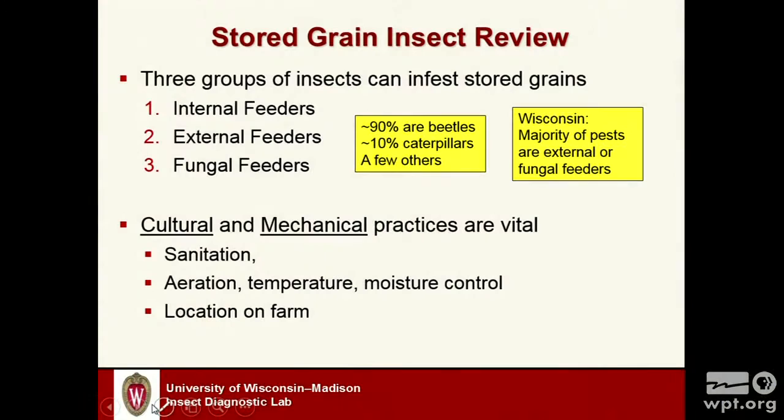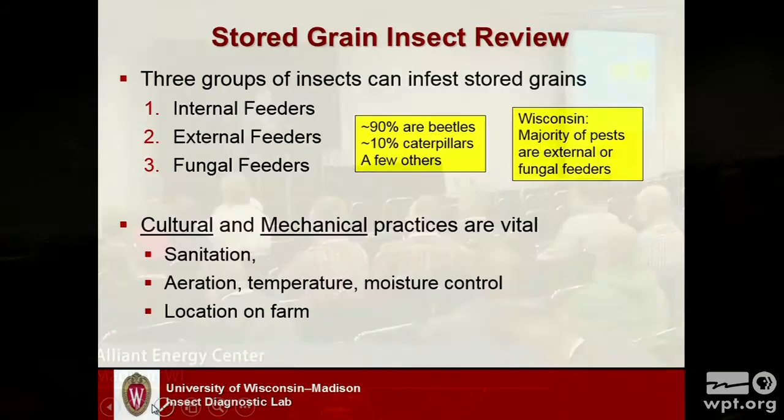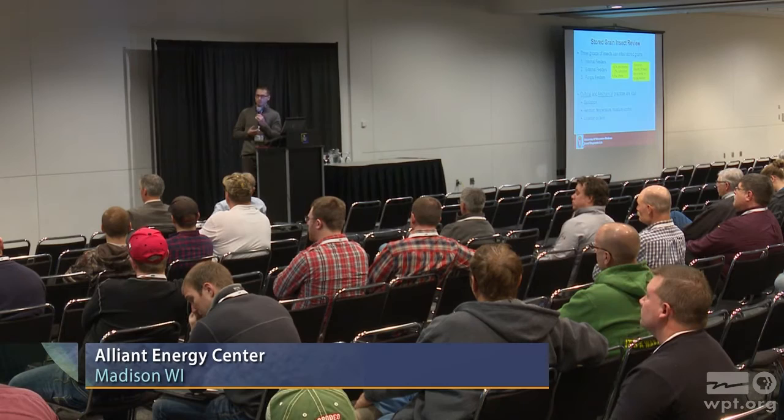In Wisconsin, we tend to see secondary feeders or fungal feeder groups — we don't really see the primary feeders. Getting things identified is a really important step, because if you have a fungal feeder versus a secondary feeder, we might need to do different things. For a fungal feeder, we might need to aerate more and get moisture levels down. If you find something in your grain, get it to a crop consultant, an extension agent, or to me at the diagnostic lab.